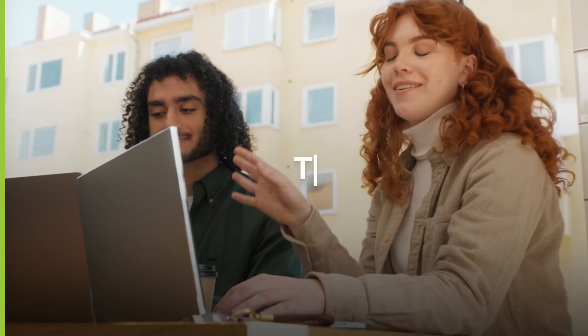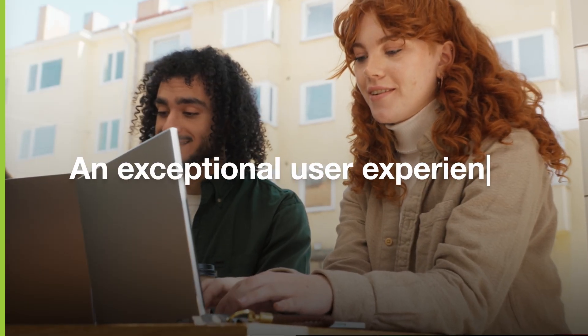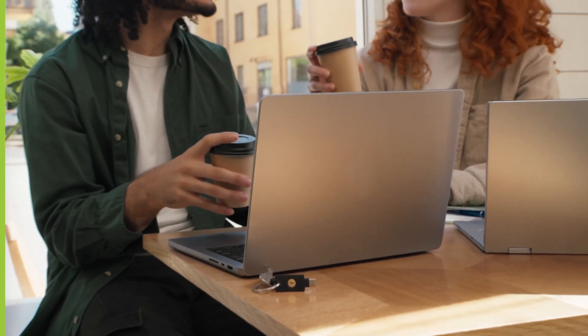Modern authentication, the highest level of security, and an exceptional user experience — that's the YubiKey promise.